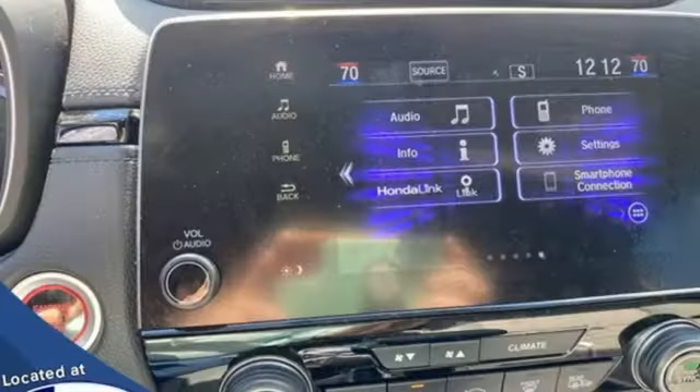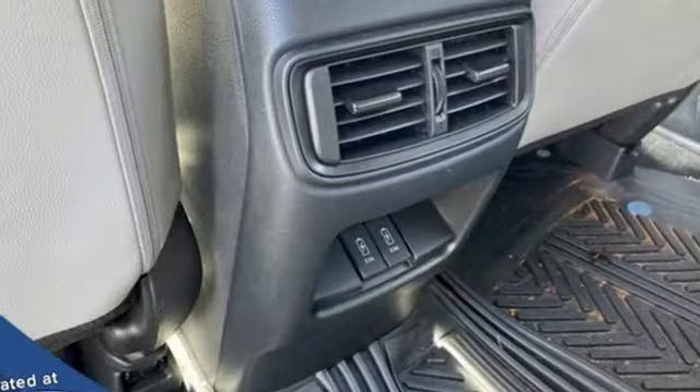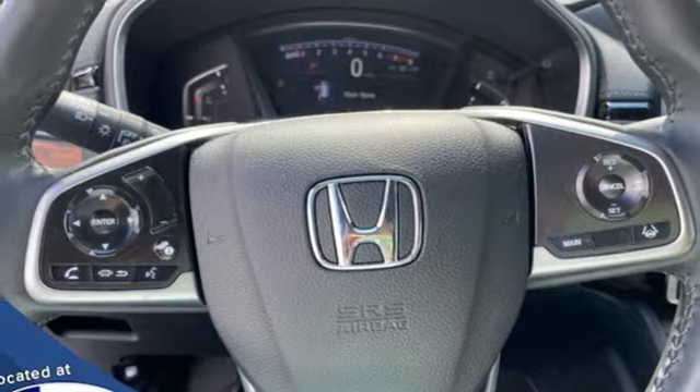Intercooled turbo inline four-cylinder engine, front heated leather bucket seats, AM-FM satellite radio, auto-dimming rear-view mirror, dual-zone climate control, remote engine start.